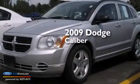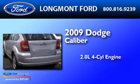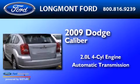This is a 2009 Dodge Caliber. It features a 2.0-liter four-cylinder engine and an automatic transmission.